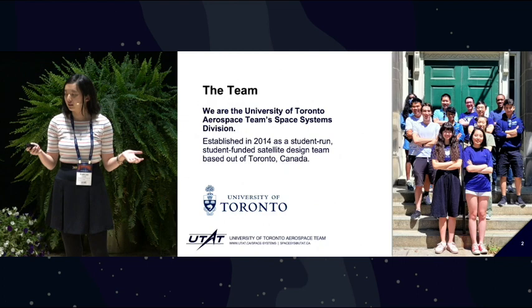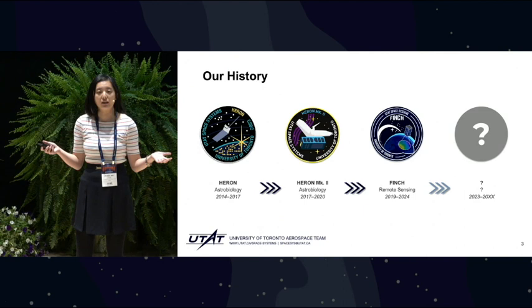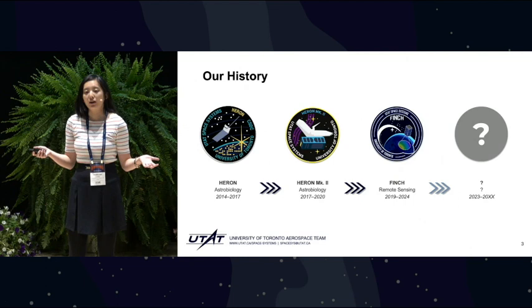As you can see, we cycle through a new mission once every approximately four years. Before Finch came our last mission, Heron, and after Finch will eventually come our next mission — probably also named after a bird.